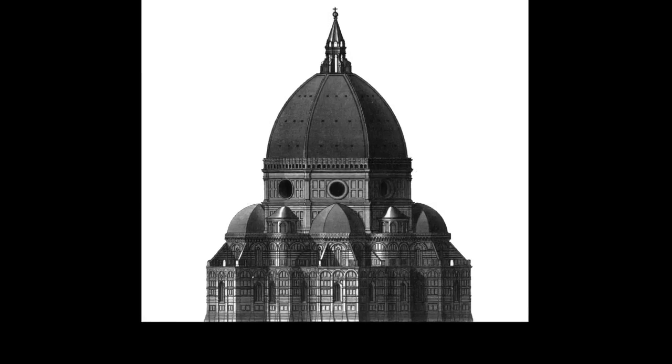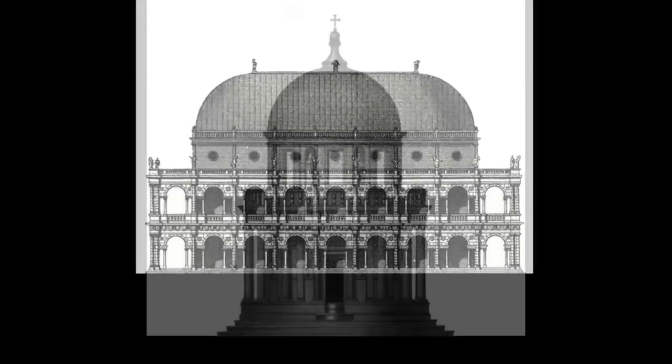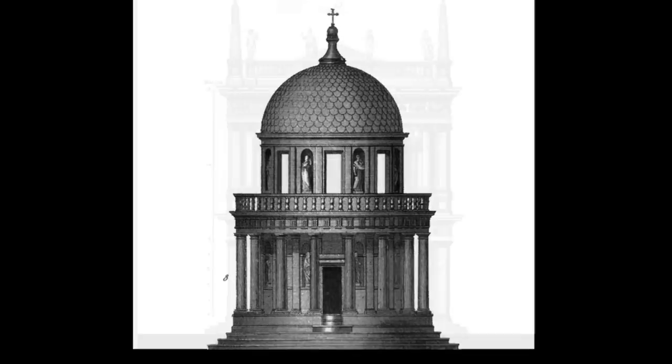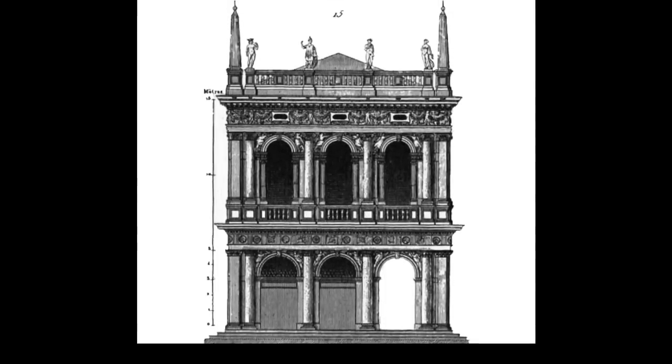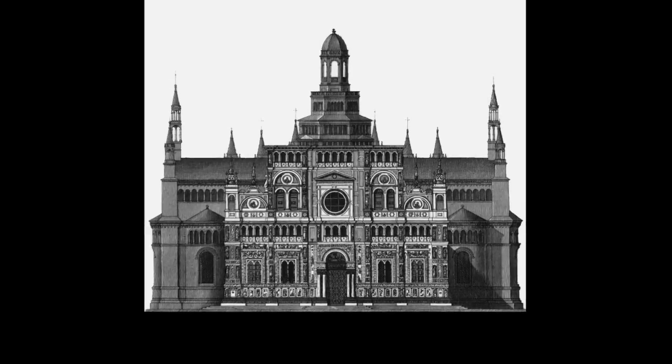The Italian Renaissance lasted about 200 years beginning in the 14th century. The architecture is said to reflect a growing humanist ideology which embraced a clarity of thought and organization. One of the ways this was demonstrated is in the return to classicism.